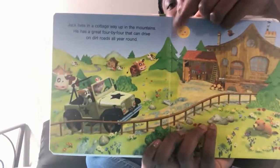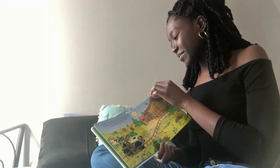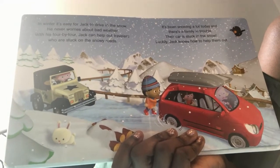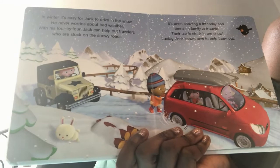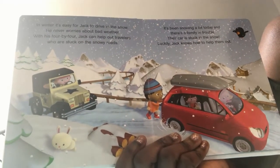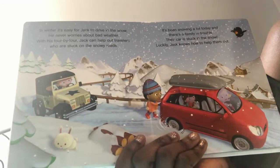It's a beautifully sunny day. In winter, it's easy for Jack to drive in the snow — he never worries about bad weather. With his 4x4, Jack can help out travelers who are stuck on snowy roads.